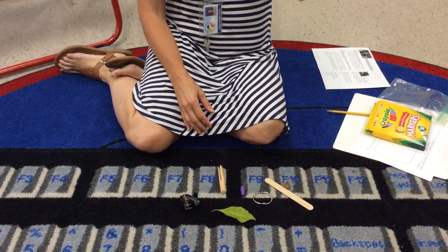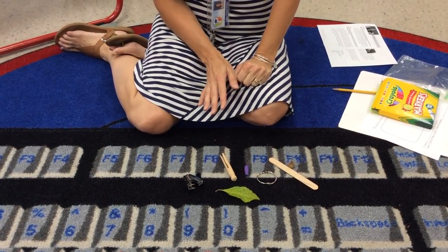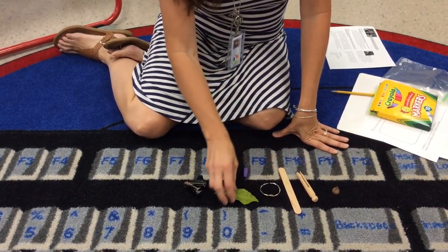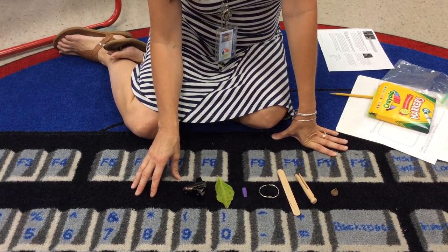So what I want you to do for a second is look at these objects, and then I want you to hit pause for a second. While your video is paused, I want you to think about what you think these things could be if we use them in an unusual or extraordinary way. Okay, so hit pause and then think.